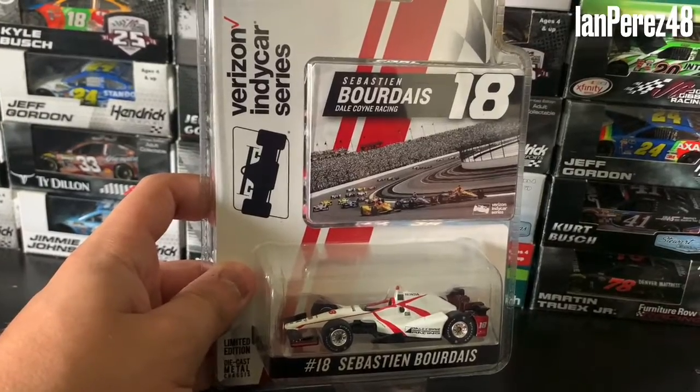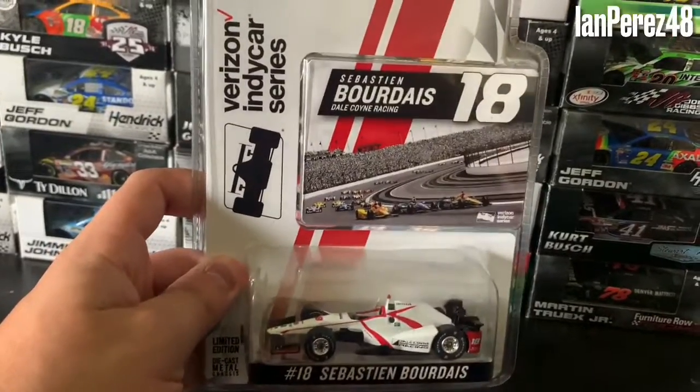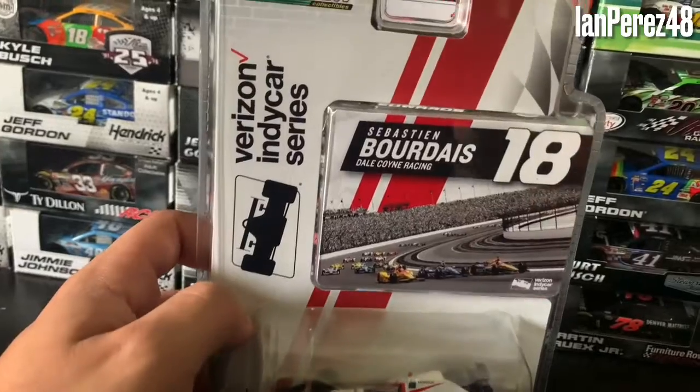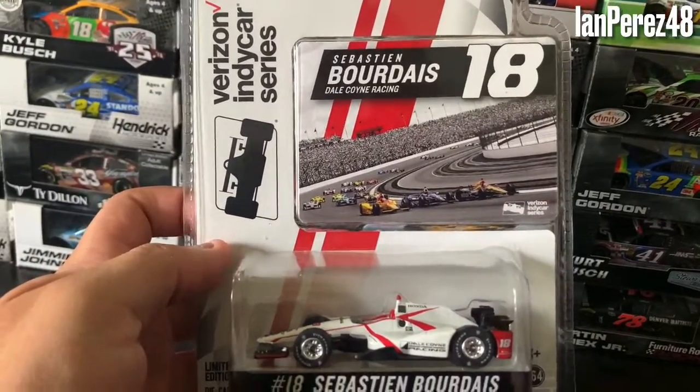I don't know how many extras he had — I think he had like two, and this is the extra. Colin, if you're watching this video, thank you so much for giving me this diecast. It's very, very awesome. And yeah, pretty much it's rare.